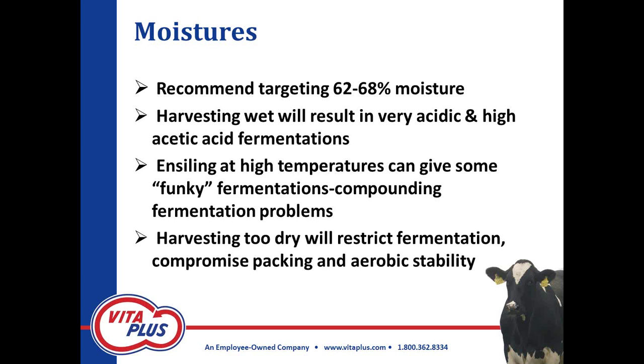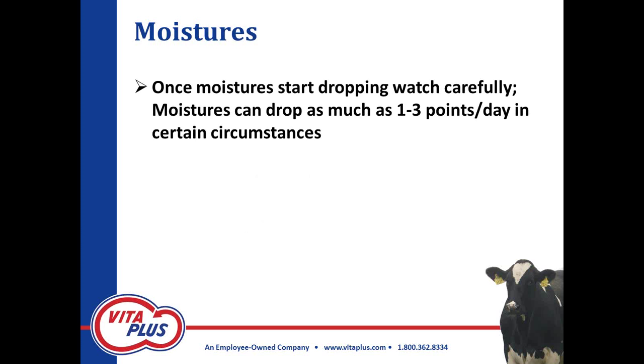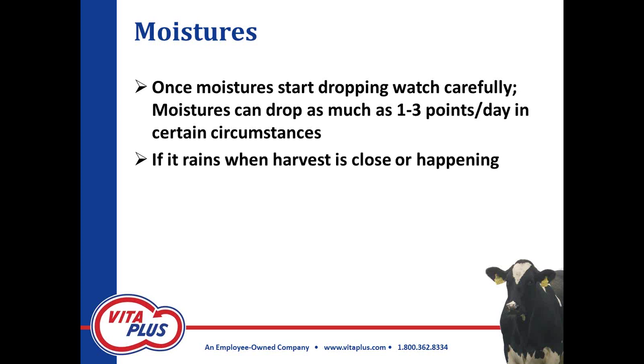We get some fermentation compounds that are extremely difficult to control, and the cows don't perform very well on some of those silages. On the flip side, harvesting too dry will restrict fermentation and compromise packing and aerobic stability at feed-out. Once moistures begin to drop, watch carefully — we've seen drought-stressed corn silage drop as much as one to three points a day under certain circumstances. If we get some hot dry days with extreme wind, it's like turning a hairdryer onto that corn silage field — I've seen it drop as much as four points, and I've heard reports of as much as six to seven points a day.